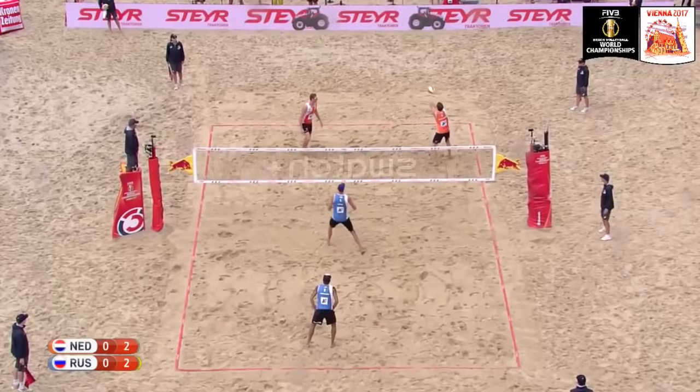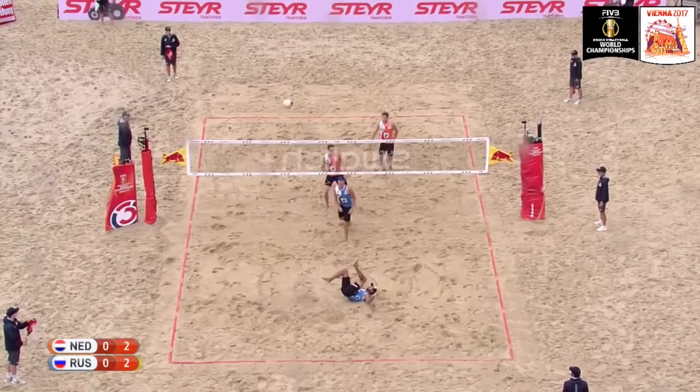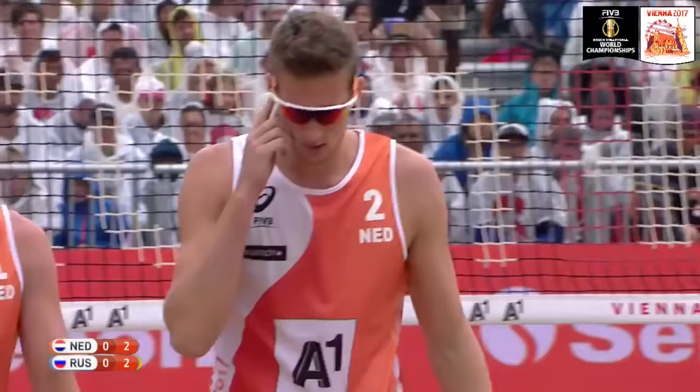Scores all tied, two points all. The Russian blocker Lyamin serving right to the middle of the two Dutch players. Almost a bit of confusion, but they sort it out in the end. Good up, and another one from Krasilnikov, where he got the first but couldn't hold on to the second.